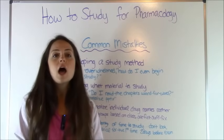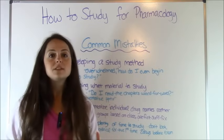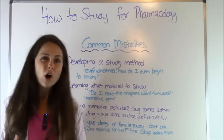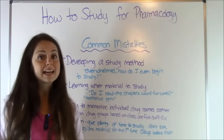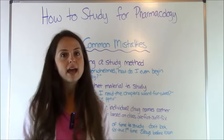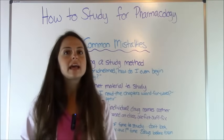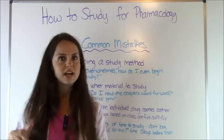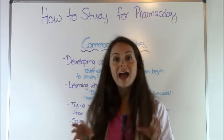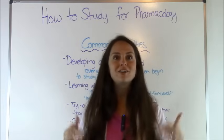Last but not least, sometimes students tend to cram. Pharmacology is just one of those classes that's really hard to cram for because there's a lot of material you have to know. If your test is in two days and that's the first time you've looked at the material, it can be really hard to actually understand and digest it. So I'm going to go over tips and tricks to help you ace pharmacology and either increase your grade or get through the class.